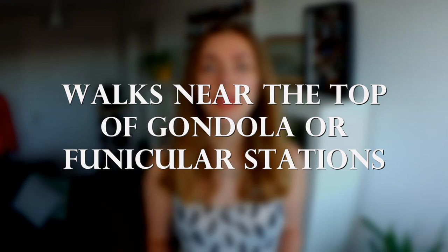Starting with the walks near the top of gondola or funicular stations. The advantage of these walks is that you can enjoy a nice view from the top without having to put the effort into getting yourself up that mountain. So if you're already paying to take a lift up to some viewpoint, I would always recommend checking whether there's a little walk you can do around the top.